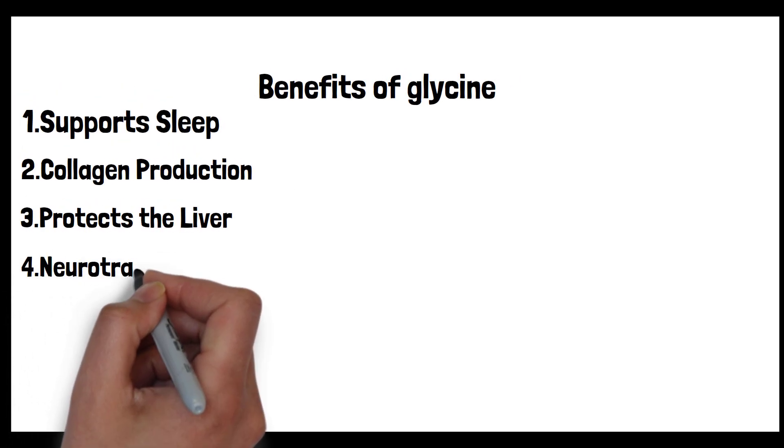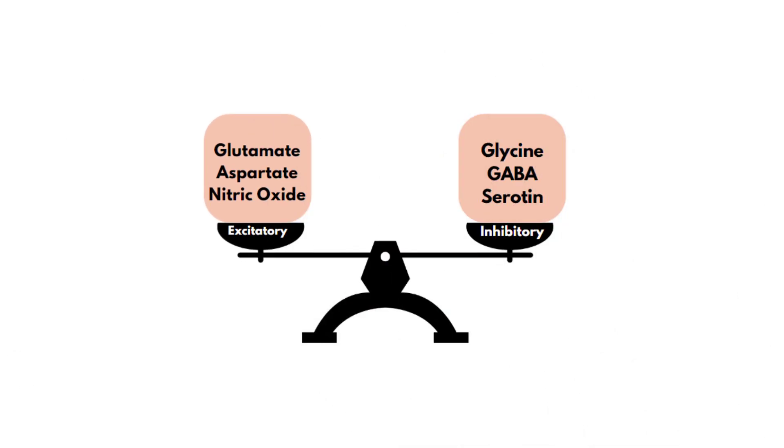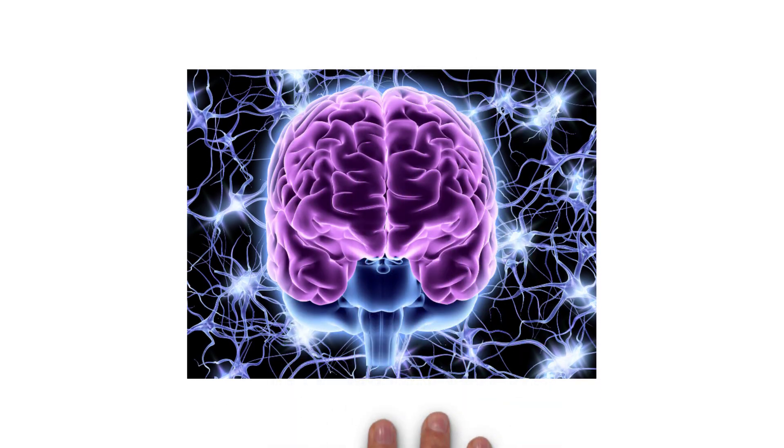Fourth: neurotransmitter role. In our brain, a delicate balance between excitatory and inhibitory neurotransmitters ensures proper cognitive and emotional function. Over-excitation can lead to symptoms like anxiety, agitation, or even seizures. Functioning as an inhibitory neurotransmitter in the central nervous system, glycine counteracts over-excitation by dampening neuron activity. Its presence helps modulate the brain's responses, leading to reduced anxiety and enhanced mood stability, showcasing its potential in maintaining neural harmony and emotional well-being.